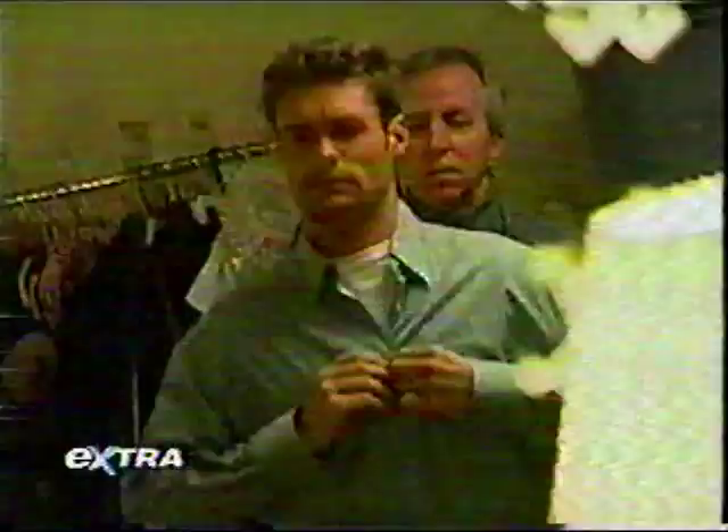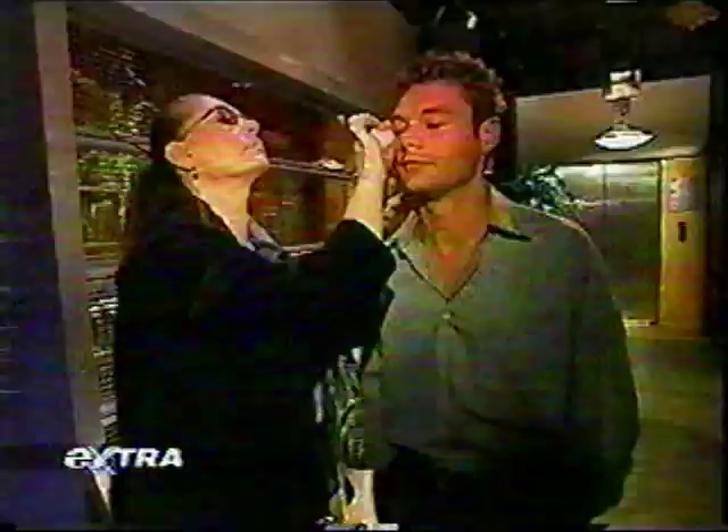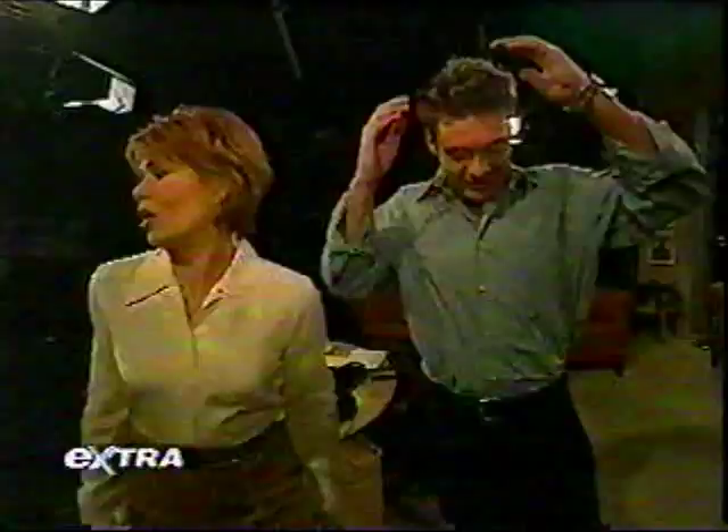I finally made it to the infamous Pine Valley where I've uncovered some things that will shock you. My day began in wardrobe — I'm playing a reporter — where I bumped into the buff Cameron Matheson. A little script review, then I made my way to the set and got a little makeup. My co-stars John Callahan, Terry Ivins, and Julia Barr were so supportive. Rehearsal was a breeze.